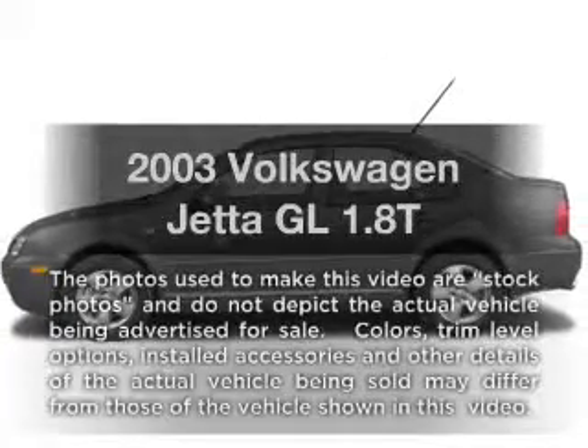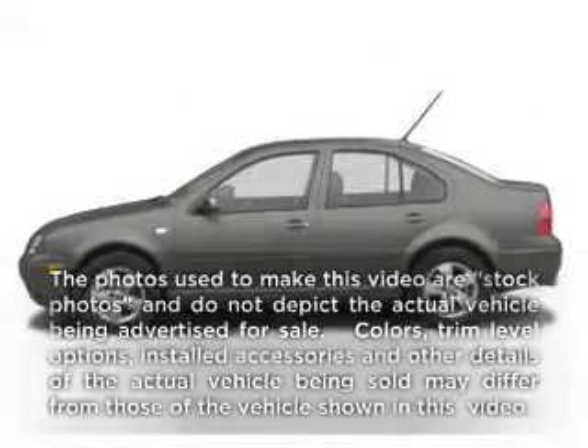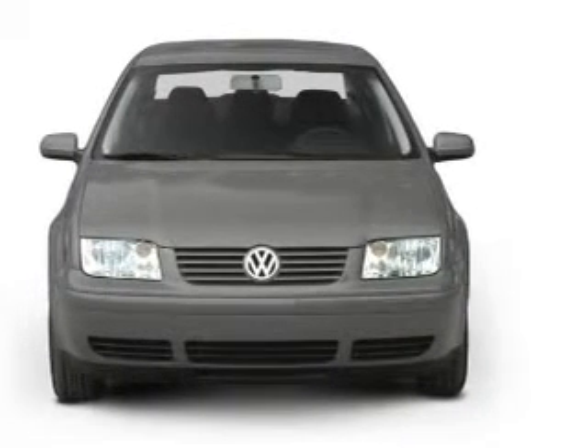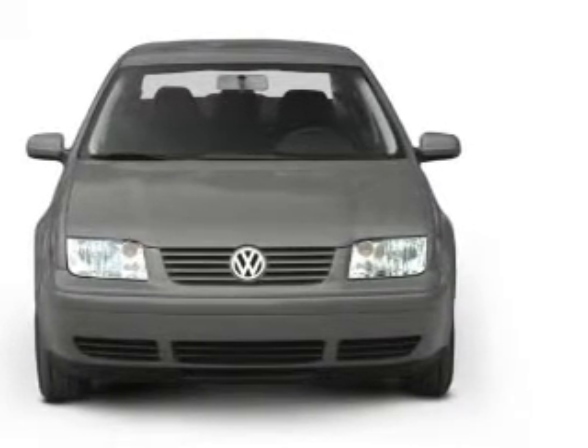Get noticed in this 2003 Volkswagen Jetta. Everything you need under one roof with this great vehicle, with an efficient four-cylinder engine connected to a smooth shifting automatic transmission.